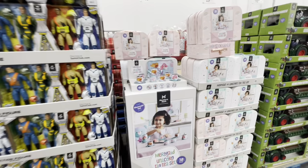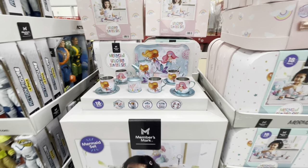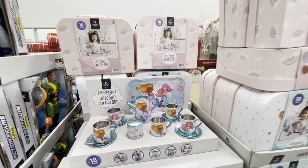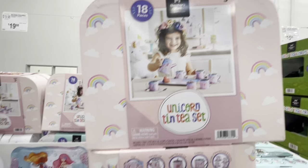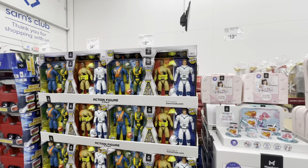Look at how cute this little mermaid or unicorn little tea set is. This is $20 — they have the unicorn one, but it's not on display. The little mermaid one is too cute, and they have these two guys right here for $20.